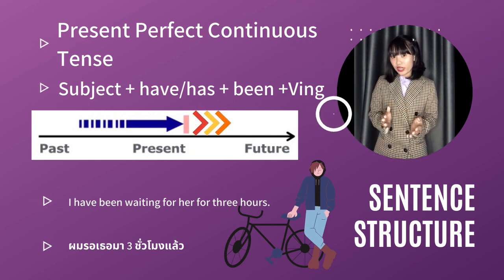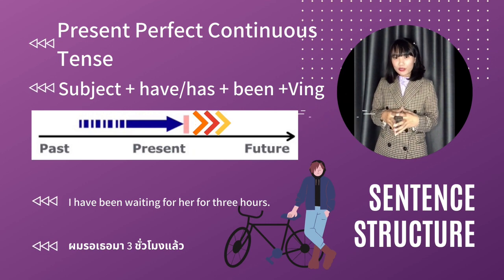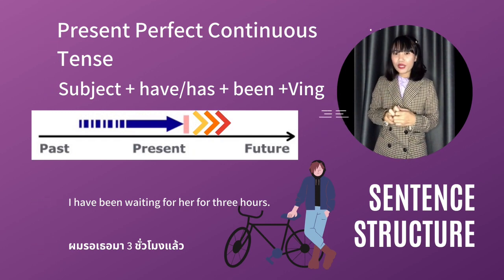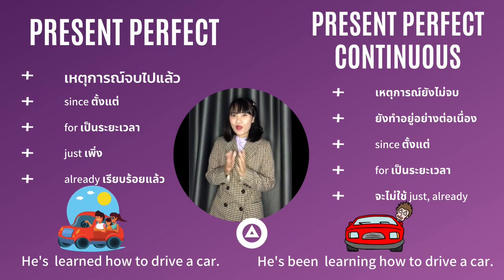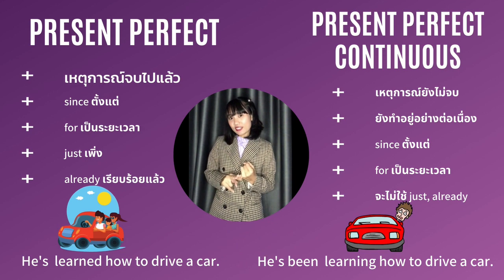ขณะที่พูดค่ะ เดี๋ยวไปดูตัวอย่างประโยคแล้วจะเห็นกันชัดเจนมากยิ่งขึ้นนะคะ ตัวอย่างค่ะ: I've been waiting for her for 3 hours หมายความว่าผู้ชายคนนี้ค่ะรอผู้หญิงคนนึงอยู่มา 3 ชั่วโมง ซึ่งหมายความว่าขณะที่เขาพูดนี้ยังคงยืนรอหรือนั่งรออยู่นั่นเองค่ะ มาสรุปความต่างของ 2 Tense นี้กันนะคะ Tense แรก Present Perfect Tense ค่ะ เน้นว่าเหตุการณ์นั้นได้จบลงแล้วค่ะ